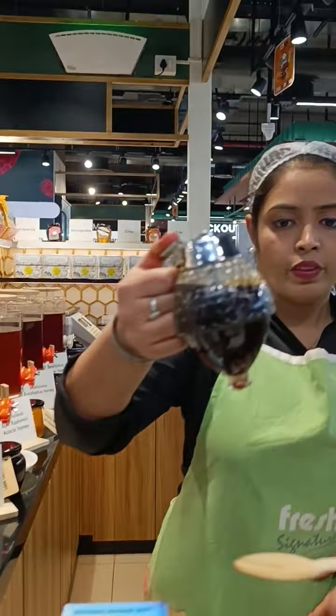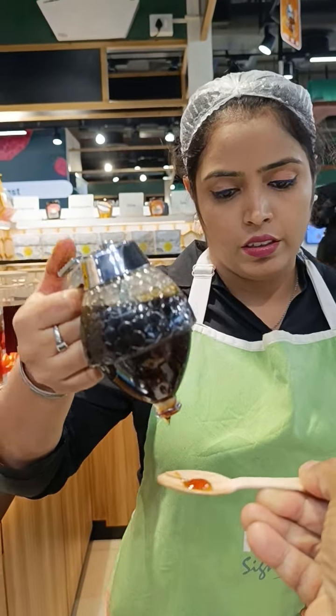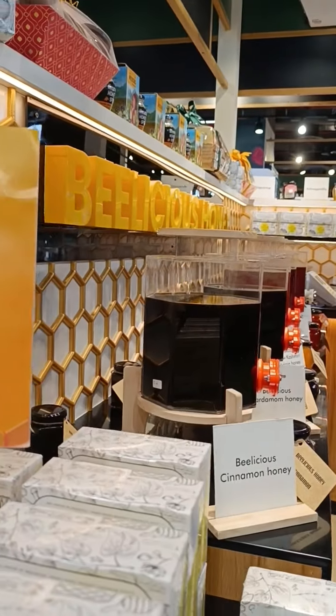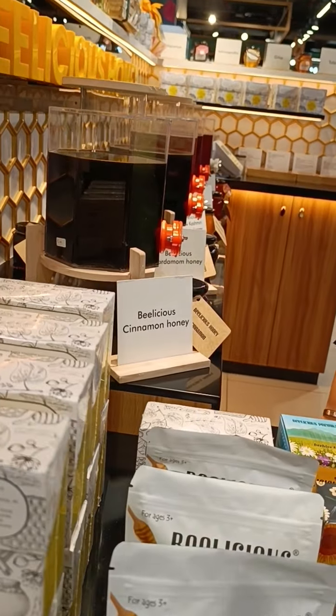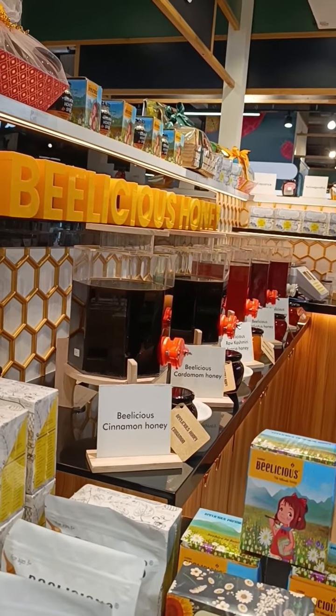Ginger. This one is? This one is cinnamon honey. Cinnamon. This is good. Very, you know, a lot of fragrance.